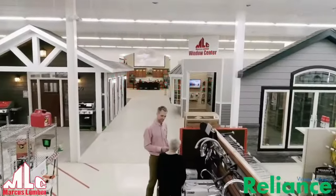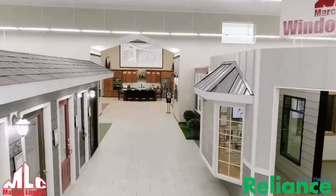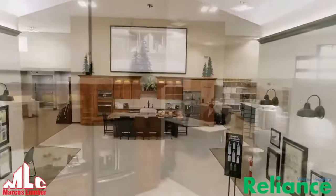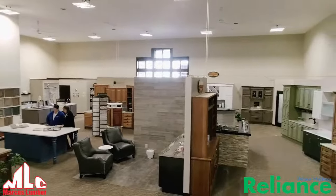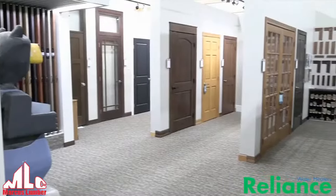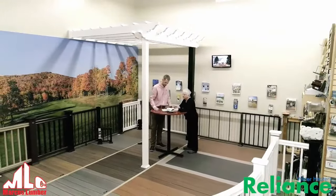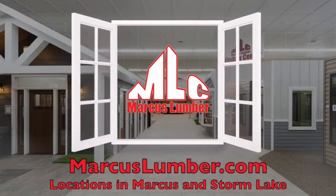Reliance means being dependable. And when it comes to comfort in your home, you want Reliance from a place you can trust with a product you can count on. That's why Marcus Lumber stocks Reliance brand water heaters. Because with Reliance in the name, it's the brand you can trust. Marcus Lumber has been stocking and installing Reliance water heaters for decades. So choose the name you trust for your home — choose Marcus Lumber and Reliance water heaters.